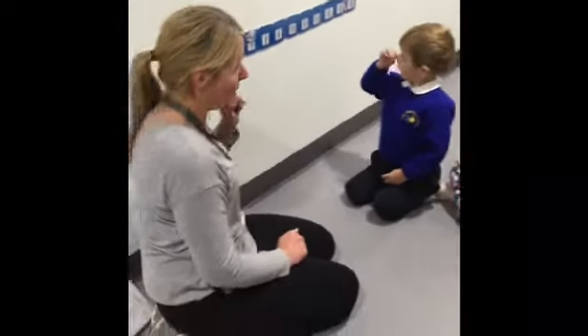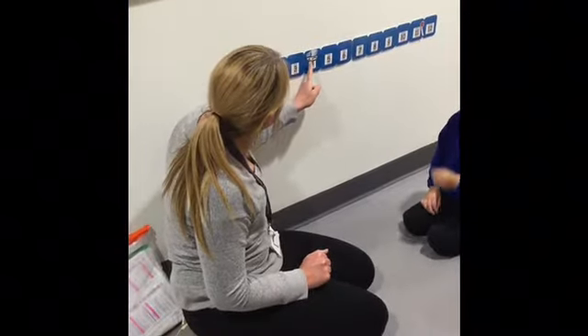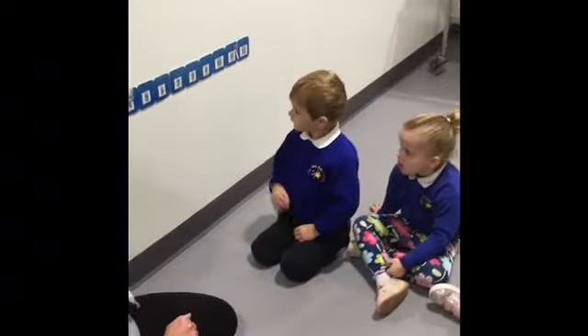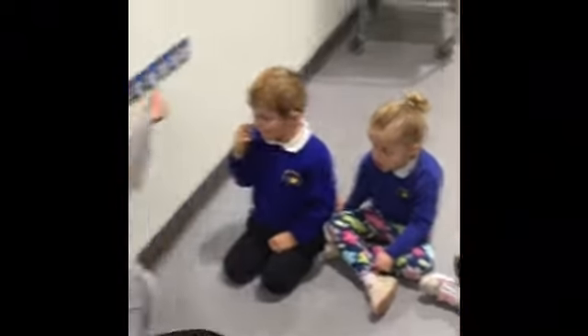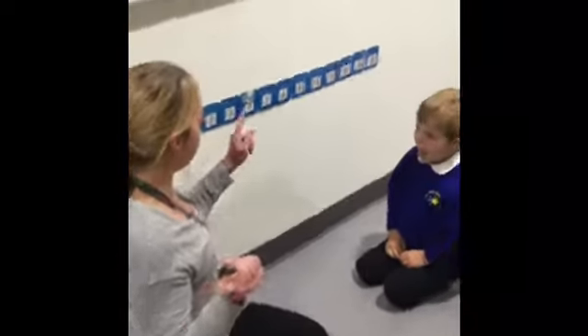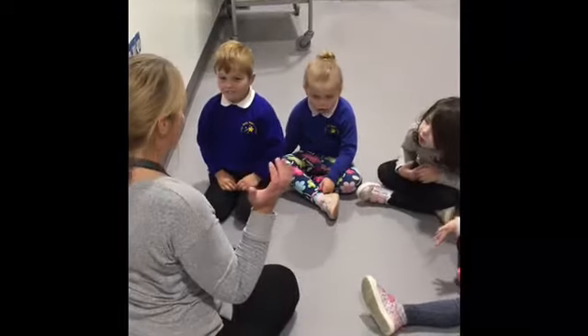My favourite number is twelve. My favourite number is six — wow! So we're going to count — everybody, are we counting forwards or backwards this time? Forward! We're going to count up the way, aren't we? So let's get our window wipers ready. Starting from four and stopping the bus at eleven. Are we ready?